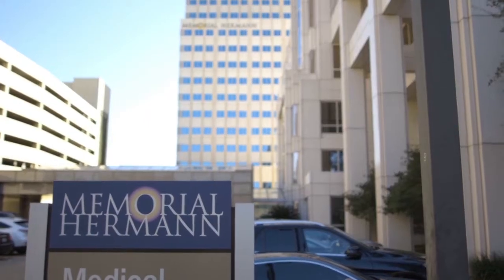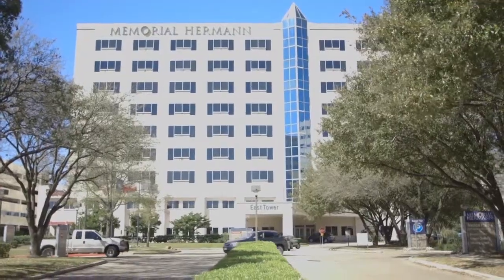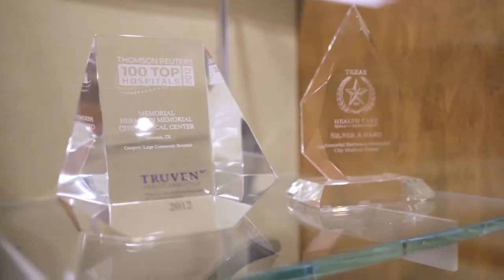The largest challenge that we face is time. It is a hospital — it's imperative that we're able to provide support and get resolutions for people as quickly as possible.